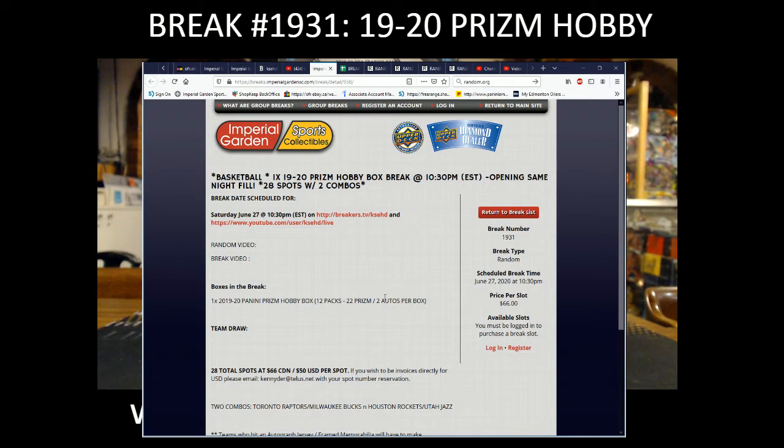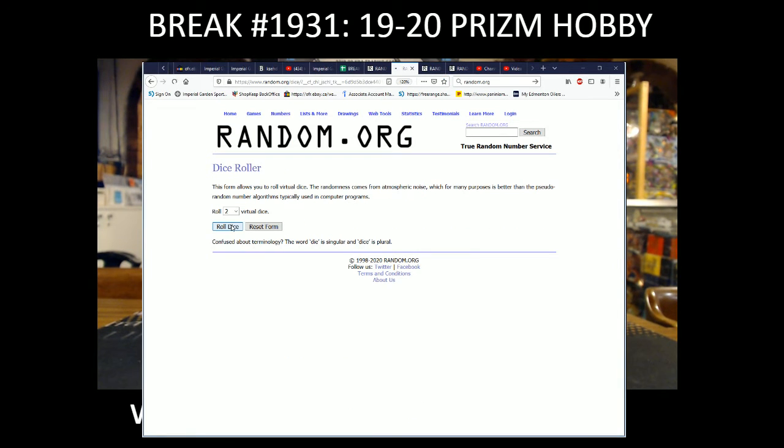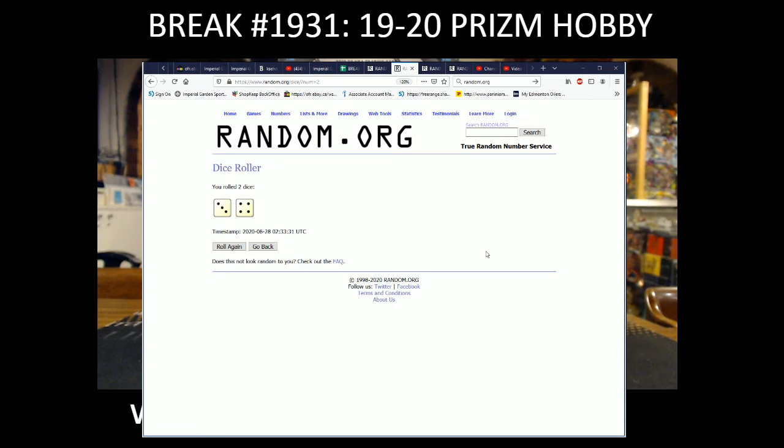Hi everyone, welcome to Imperial Gardens. This is box 1920 Prism hobby box break number 1931. We're gonna do the box random after here, so dice roller, same time to random names and teams, going seven times.